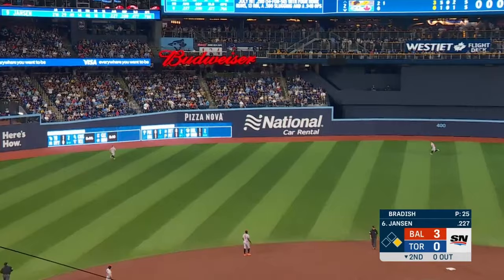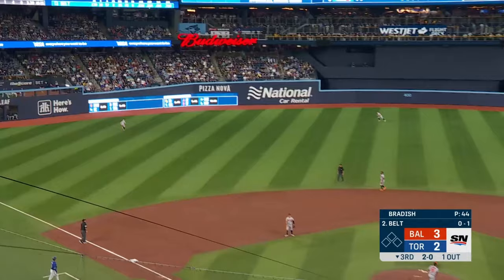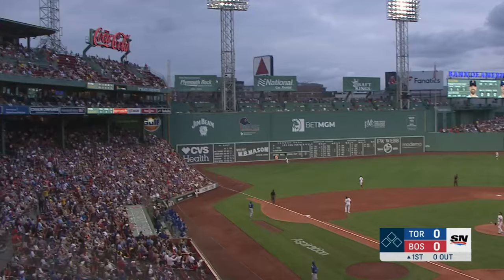Danny Jansen — another home run! Brandon Belt lifts one to the opposite field — this ball's well hit and it is gone!